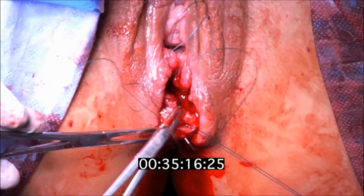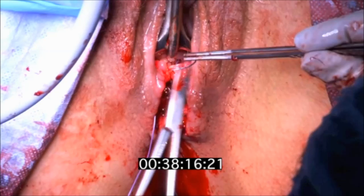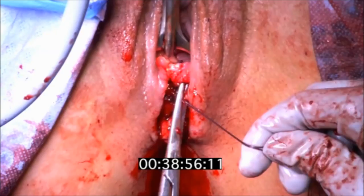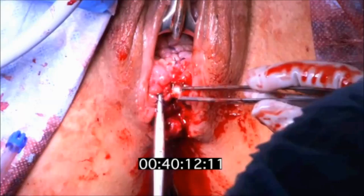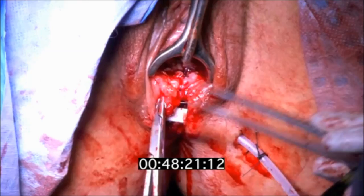The rectal mucosa and the vaginal mucosa were closed with Vicryl sutures, and a JP drain was left in the center of the wound, brought out through a small stab incision along the left groin area.